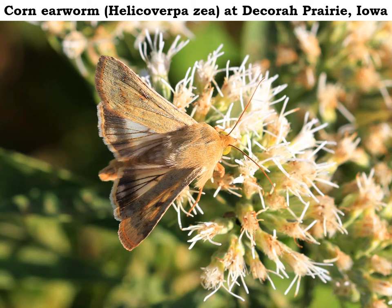The corn earworm females lay their eggs on corn silks in the summertime, and then the caterpillars chew up the developing corn kernels in the corn ears — that's why it's called a corn earworm. When those caterpillars are mature, they pupate in the soil for a week or so and then develop into a new corn earworm moth.